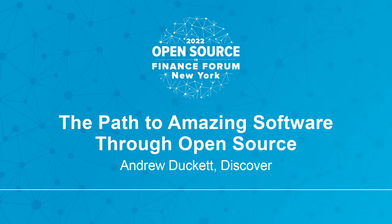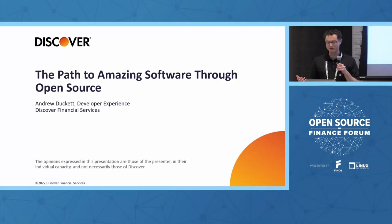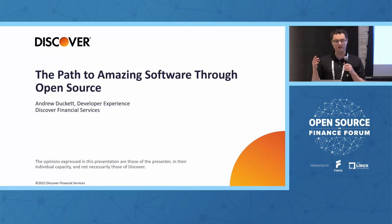My name is Andrew Duckett. I lead developer experience at Discover Financial. When we started this journey to uncover what the developer really wanted and how we could think about moving from customer-focused into developer-focused for developer experience, we knew that we needed to start with a community model.